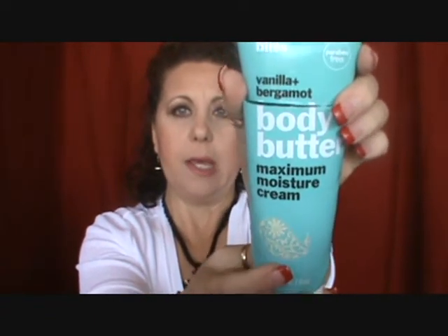The first thing I want to talk about — I can't believe I didn't pull this out already — I'm so excited that I've actually finished this, because this is the first time I've ever been able to finish any type of body lotion, whether it be a lotion, a butter, or whatever. I start them, use them for a while, and then just put them away. This is the Bliss Body Butter Maximum Moisture Cream in the Vanilla Bergamot scent. I absolutely loved this.